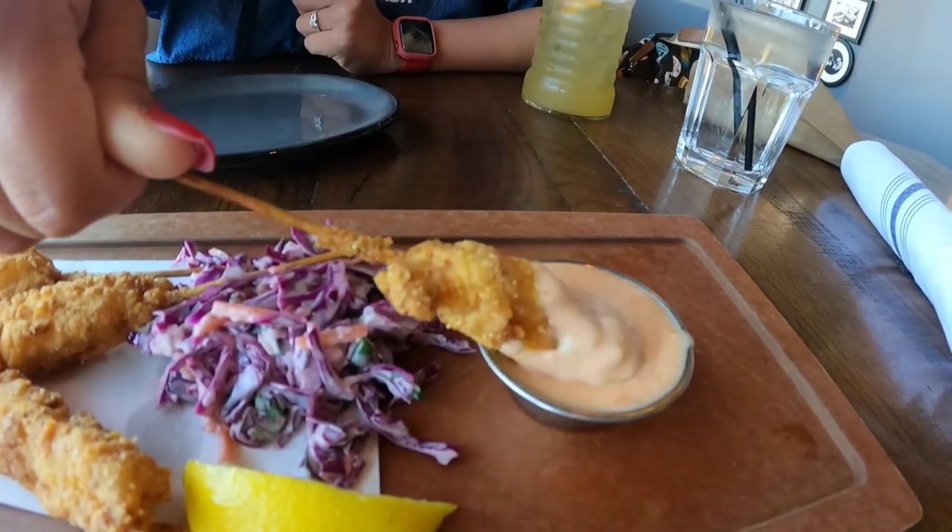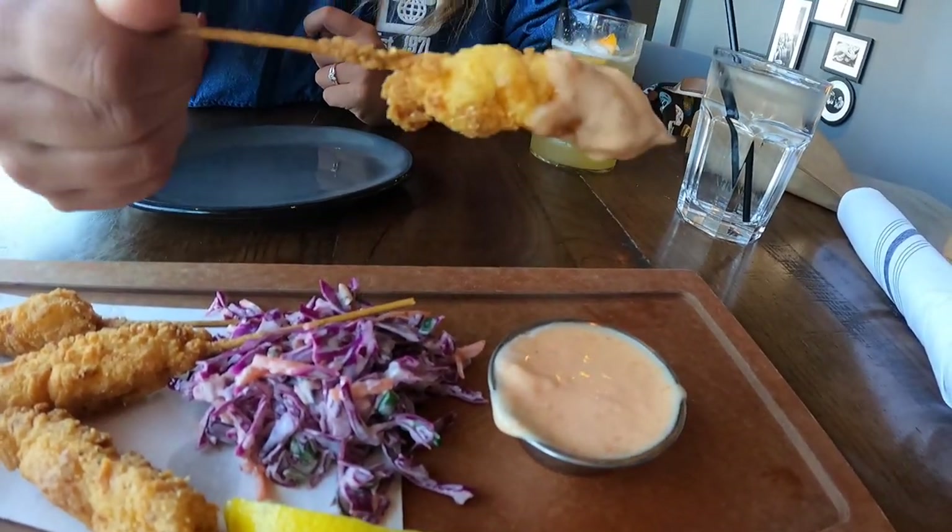For the starter we got the lobster corndog — it's fried lobster corndog on sticks. This is what it looks like and they give you a dipping sauce. Let's try it. That's really good! You know it's hot and fresh when you can see the steam coming out. It has that flaky texture and it's just yummy. If you like seafood I would definitely recommend getting this appetizer.